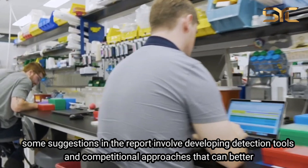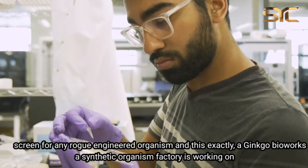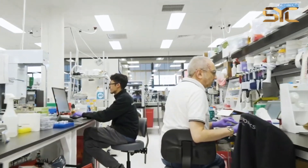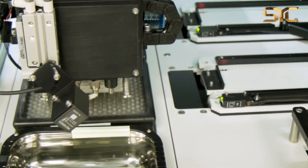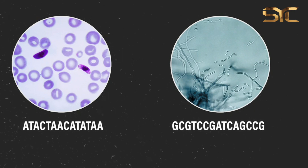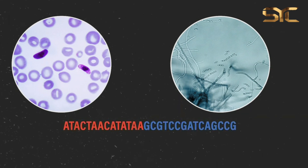Some suggestions in the report involve developing detection tools and computational approaches that can better screen for any rogue engineered organisms. This is exactly what Ginkgo Bioworks, a synthetic organism factory, is working on. The goal of their Felix program is to determine whether a sequence of DNA on a computer is genetically engineered or not. IARPA has funded many different performers across the U.S. to take a crack at this problem. You can slice signatures of engineering in different ways — some organisms are 80% AT, some are 80% GC. If you take DNA from different organisms and glue them together, eventually you'll see a major swing in those statistics.